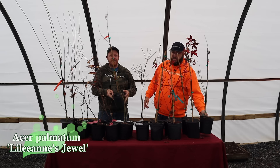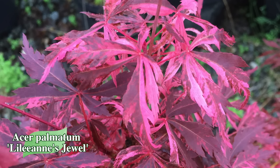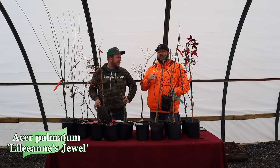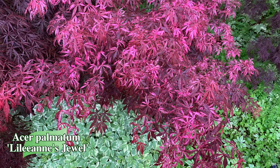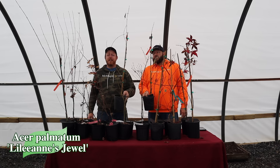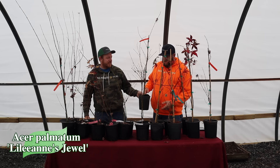First up we have Acer palmatum Lillian's Jewel — one of our favorite variegated Japanese maples. This is a red-on-red variegated Japanese maple, probably the most stable of the bright pink-on-red variants. It's not Little Annie's Jewel, it's not Extravaganza — it's Lillian's Jewel. We actually purchased the very first one ever sold from Del Laux Nursery. It was named by Jonathan Savage for his daughter and is an absolute showstopper. Check out our full video on Del Laux and his introductions. Our current sizes are as of December 2022.